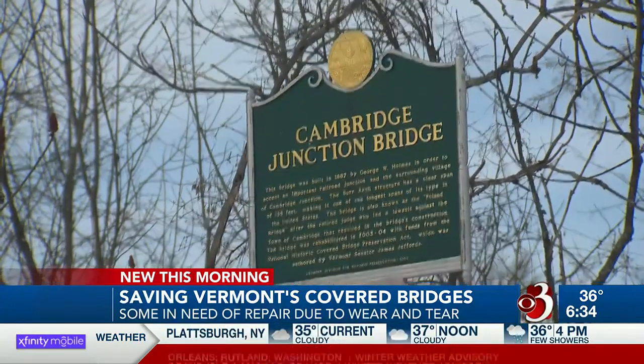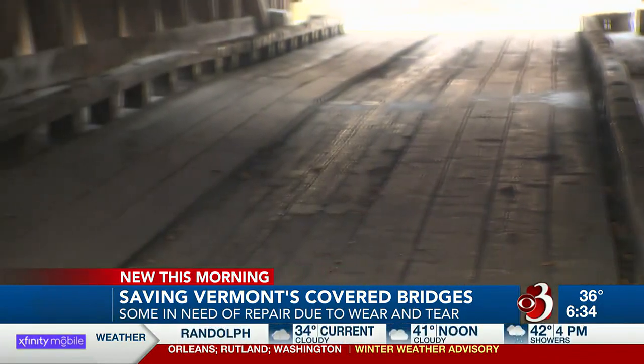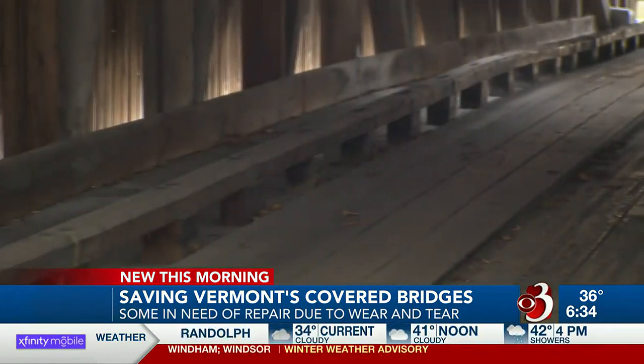Now many Vermonters keep an eye on the bridges. The society hears from people all over the state when there's a bridge threat, like an ice jam, branches down, or even boards that fall off. What's more iconic than the covered bridge in Vermont? I wish I had a nickel for every photo that's taken of them.